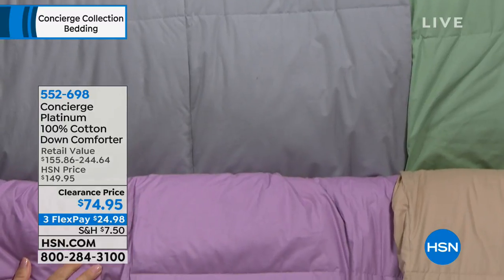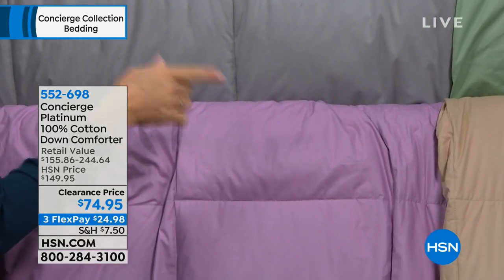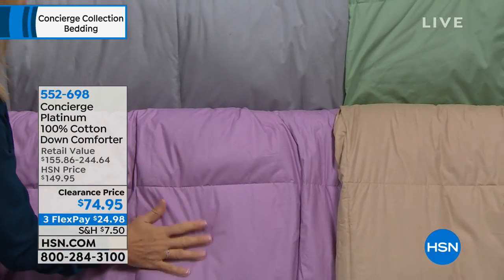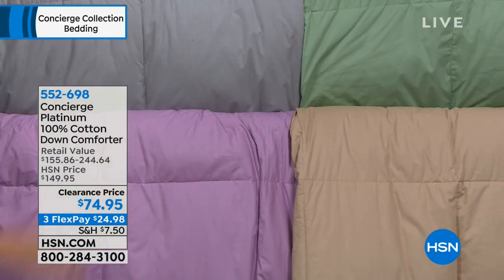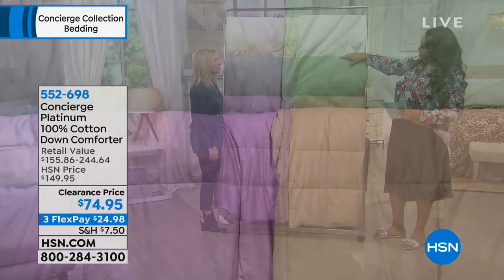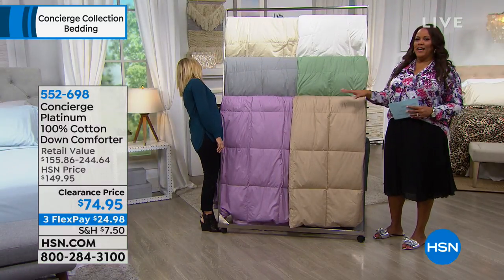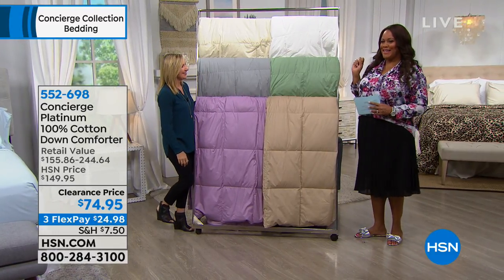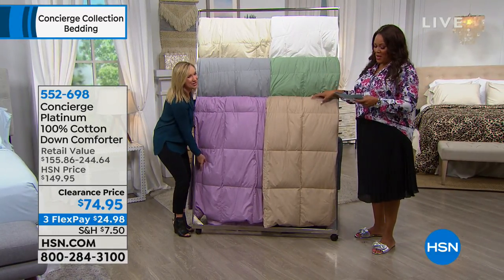We have a lilac, a soft beige, a sage green, and blue. And the leopard — it's on the bed right behind us! If you like it spicy, we have the leopard. Down is premium and expensive. It's 50% off at $74.95, and you get it home for three flexible payments of $24.98.